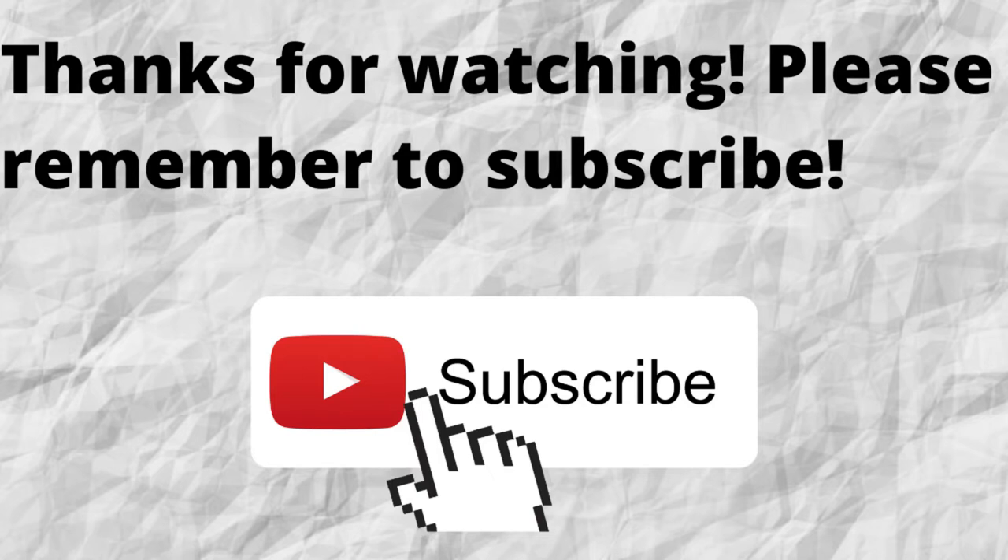That way, when I put out content in the future, you won't miss out on any of it. Please remember to subscribe. In the meantime, please check out these videos here — these are more opportunities for you to make money. Thanks again for watching and listening. I hope that you have a blessed, wonderful day.